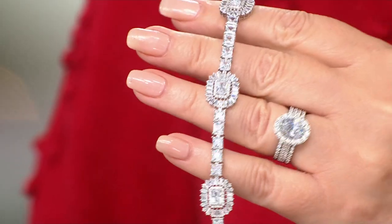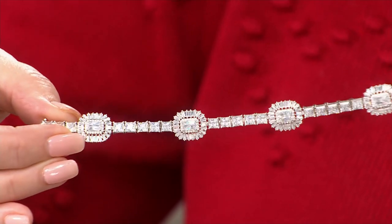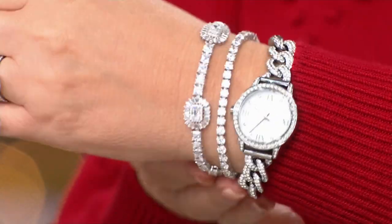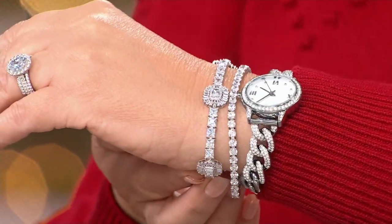This bracelet has never been seen before and it's already got perfect reviews. I love this bracelet — you're the first people to see this thing. Beautiful — radians with baguettes and princess cuts. How stunning. You can have this whole party on your wrist. It's round, square, octagonal, and baguettes.